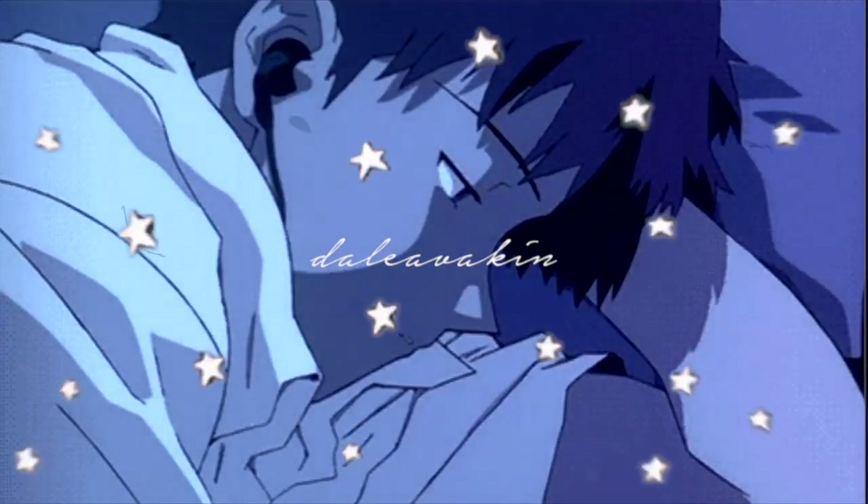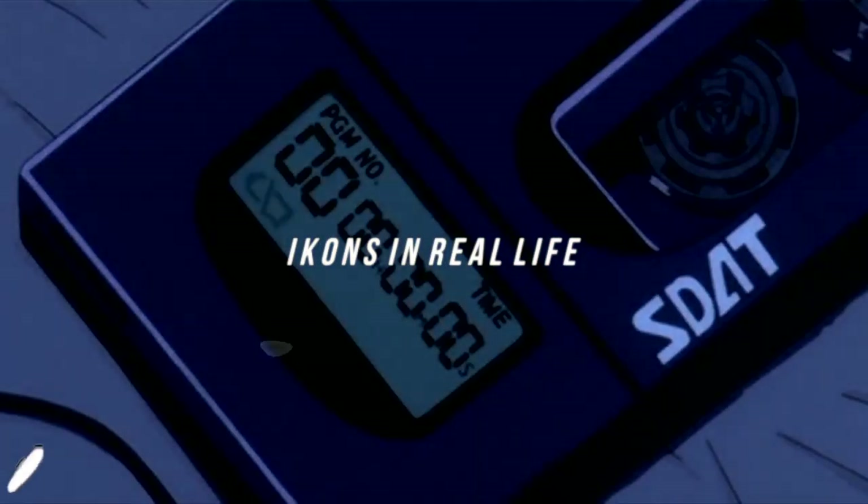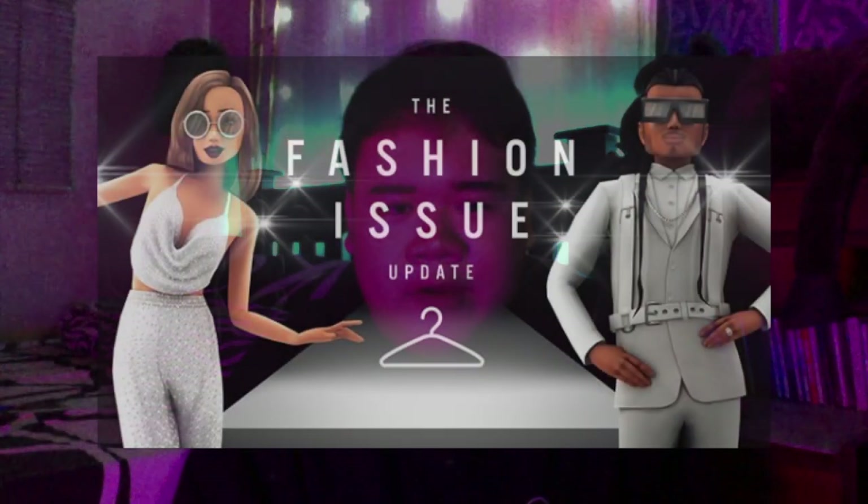Hey guys, what is up? It's Dale and welcome to my channel. If you guys didn't know, September is fashion month, which also means there's a lot of fashion-related stuff on Avakin right now. We have an event going on.